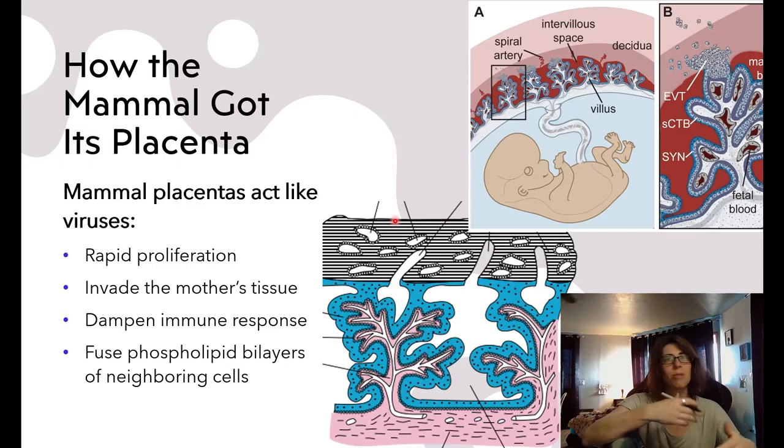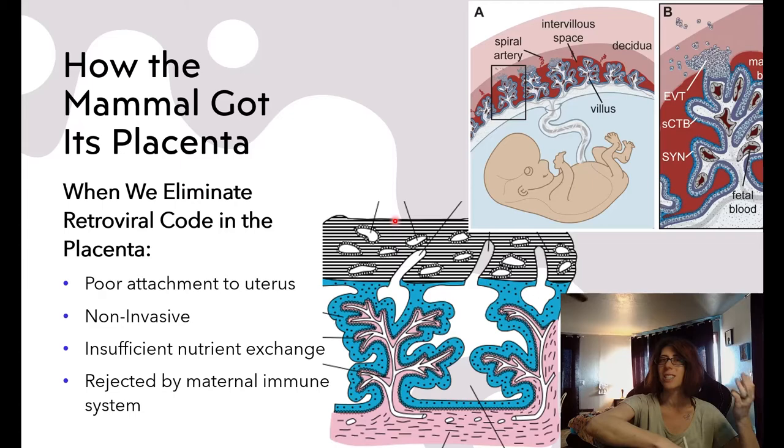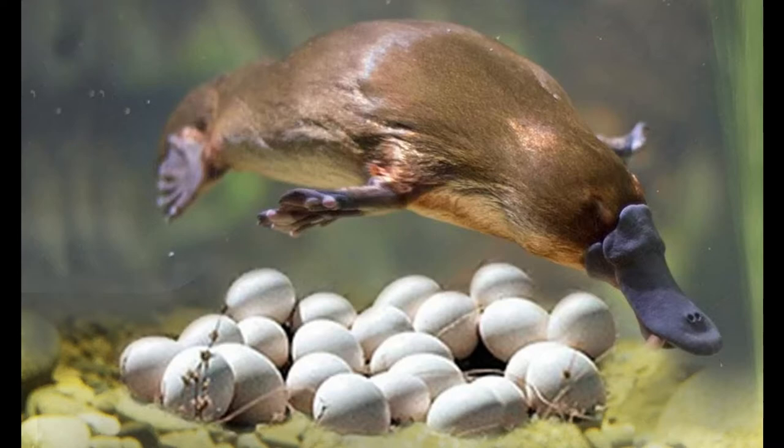So mammalian fetuses infect their mothers much like a virus, because they actively express retroviral genes. What if we genetically modify laboratory animals so that they're not able to express these retroviruses? They lose their pregnancies — the placentas don't attach properly to the uterine lining, they don't invade maternal tissues and fail to supply nutrition to the fetus, and the fetus ends up being attacked by the mother's immune system. Not all mammals give live birth: platypuses are mammals because they have hair and produce milk, but they are remnants of an ancient mammalian group that predated live birth and still lay eggs like their reptilian ancestors. The genetic code for platypus fetal and uterine tissues does not contain retroviruses like ours does, supporting the notion that retroviruses are required to form the placenta.